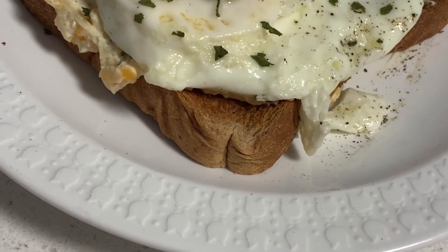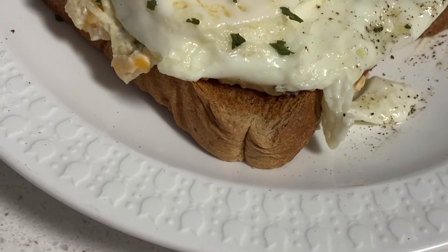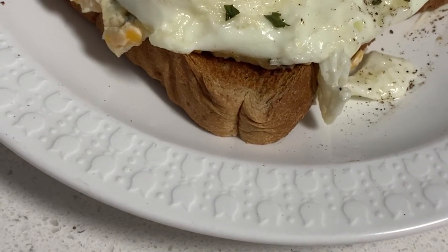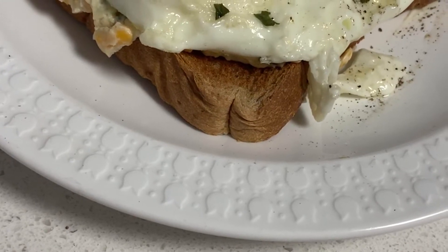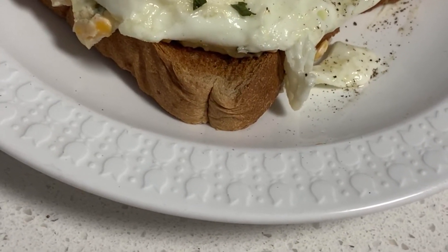All right everybody, I'm having leftovers for practice right now. I have toast, the leftover cheesy spinach dip, a fried egg, peppers, and I have parsley flakes on top. This is gonna be my little breakfast break this morning.